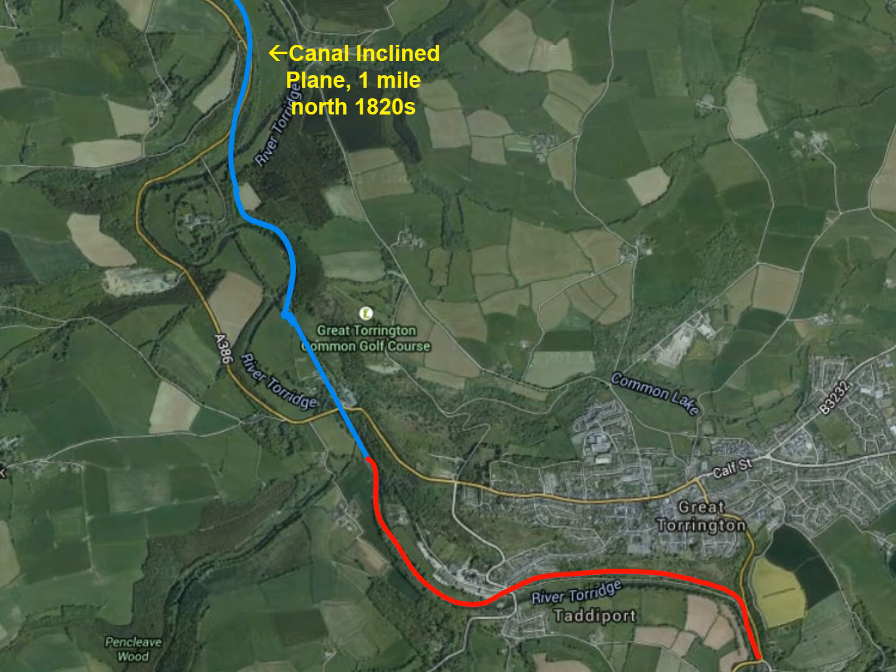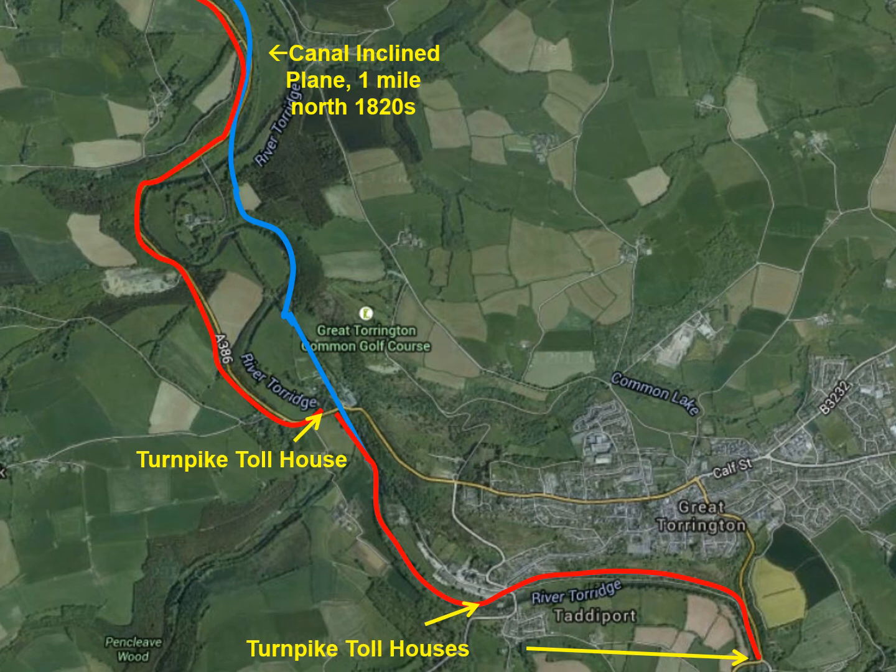However, this was not done for free. There were toll gates at either end and the turnpike roads were later improved and extended all the way to Bideford. I've indicated the location of three of the toll houses along the route.